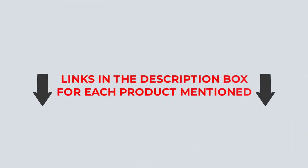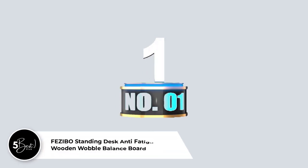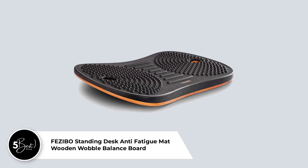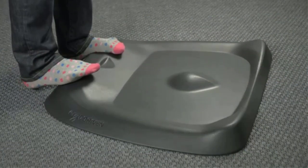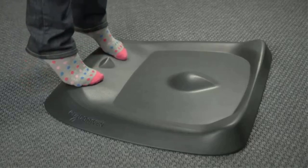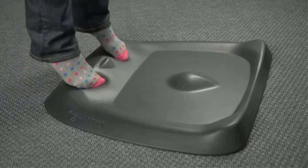Check out my description for more information about the pricing and other details. Number 1: Fezibo Standing Desk Anti-Fatigue Mat Wooden Wobble Balance Board. The ergonomically designed balancing board by Fezibo keeps you stable, relaxes your muscles, and relieves tension.